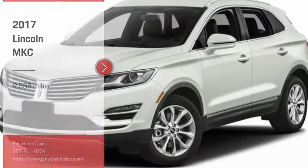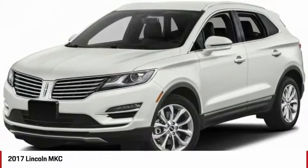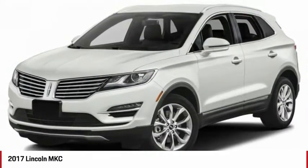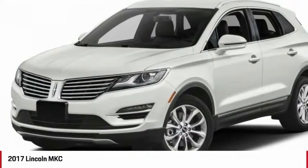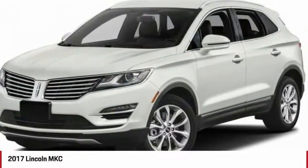Take a ride in the 2017 MKC. The Lincoln MKC is a stylish and nimble handling luxury crossover vehicle. With a long list of standard features, the MKC is sure to please. The exterior and interior offer a contemporary look that is sure to turn some heads.